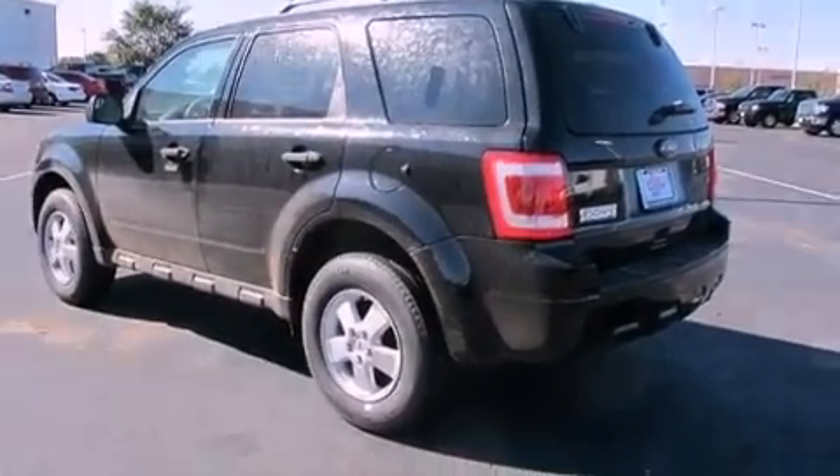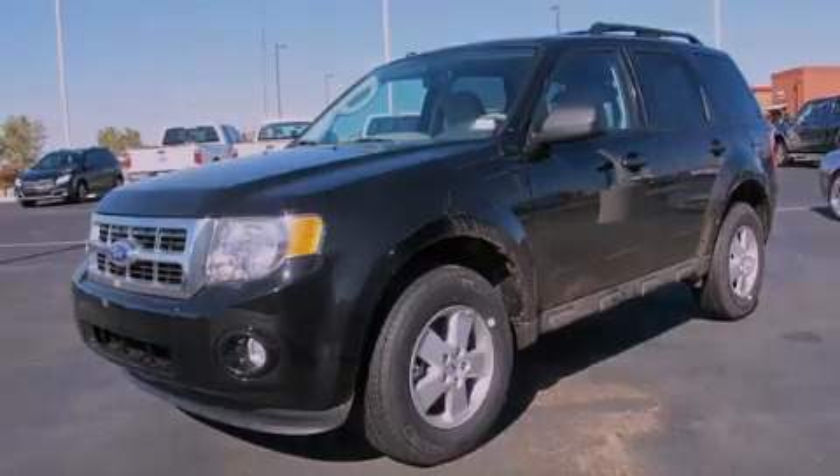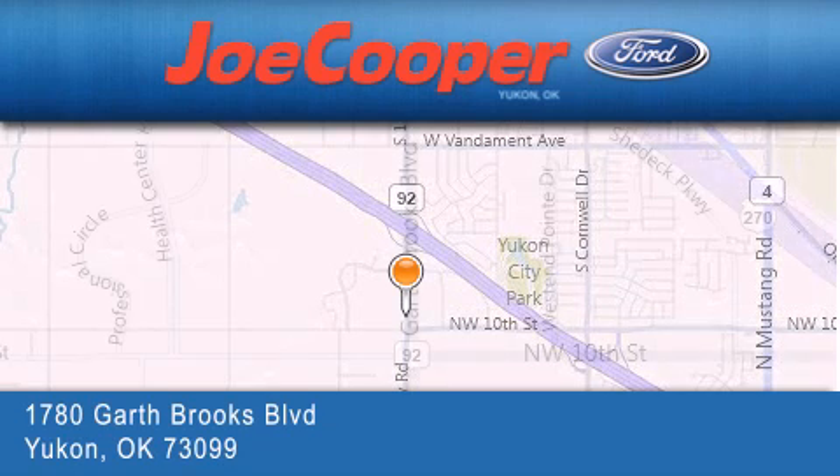Contact us today and schedule your opportunity to see this vehicle in person. Joe Cooper Ford Yukon is located at 1780 Garth Brooks Boulevard in Yukon.